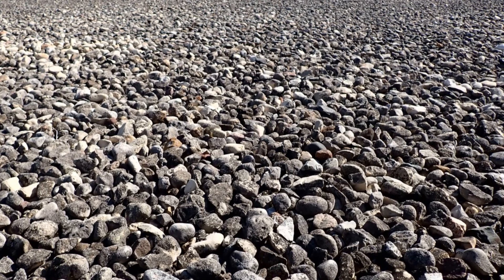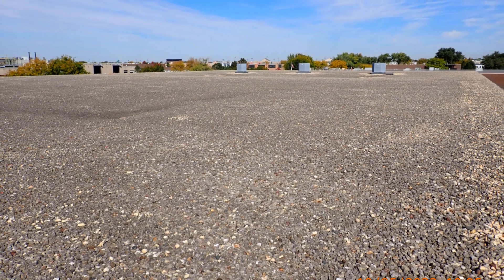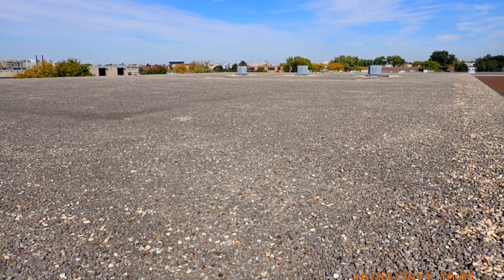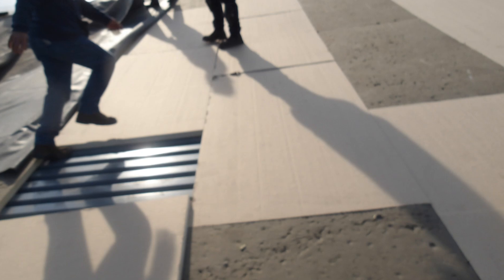The project started with a major challenge: the old river rock on the roof. It was crucial to remove all of this without damaging the underlying structure — sounds tough, right? Once the team at Peterson Roofing cleared the rocks, the next step was to inspect and replace any damaged materials.